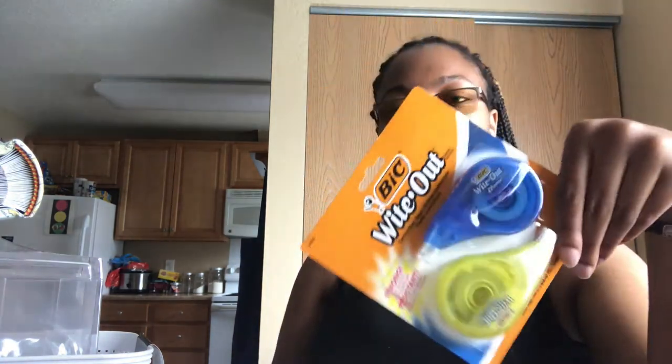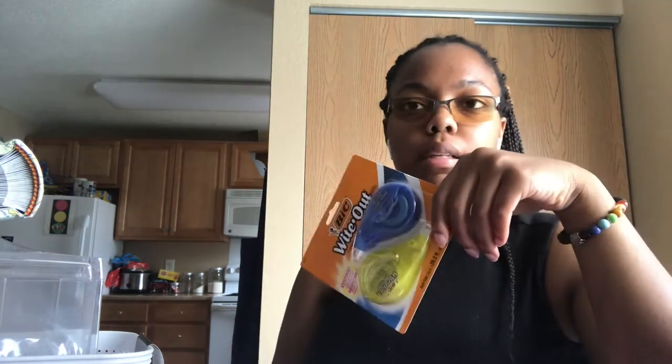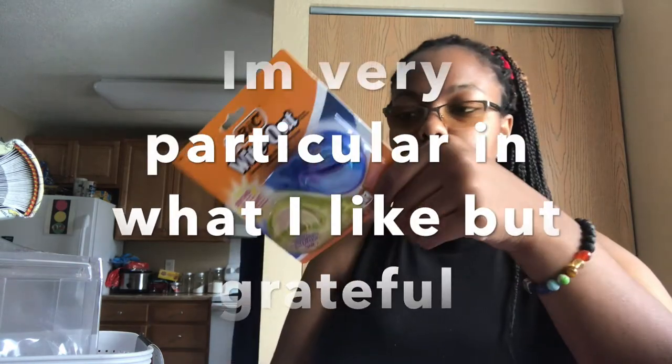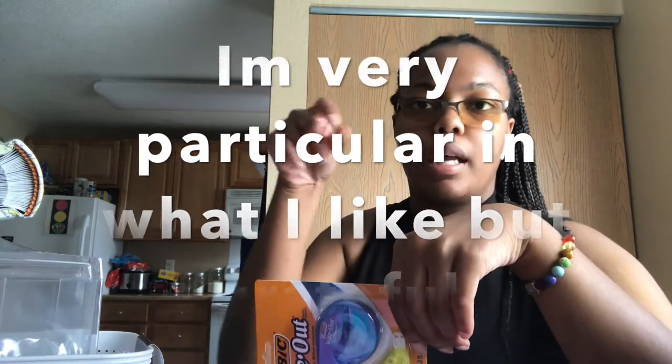I also have white out. I like these but one thing I hate is that once you start using it, sometimes it doesn't reel back in when it's all messed up. I prefer the 97-cent little white out bottle.